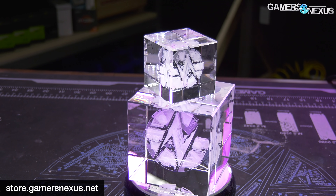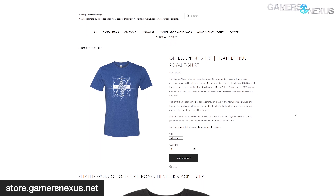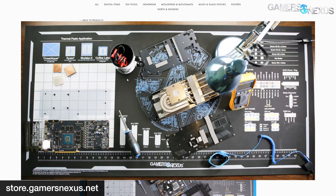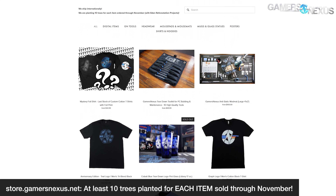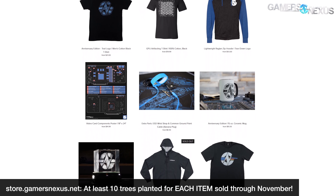Although the companies have to earn their awards to get them, you can buy your own GN Teardown Crystal at store.gamersnexus.net. We also recently restocked our Blueprint Heather True Royal t-shirts, Anniversary Edition teal logo cotton shirts, and large mod mats are also in stock and shipping now. If you want to support our work over the past year, head to store.gamersnexus.net. Additionally, we're working with Eden Reforestation Projects through November to plant 10 trees for each item sold on the store.